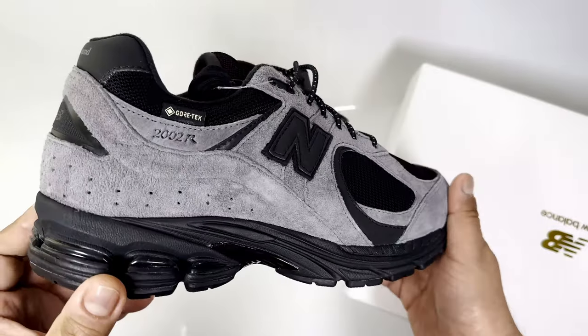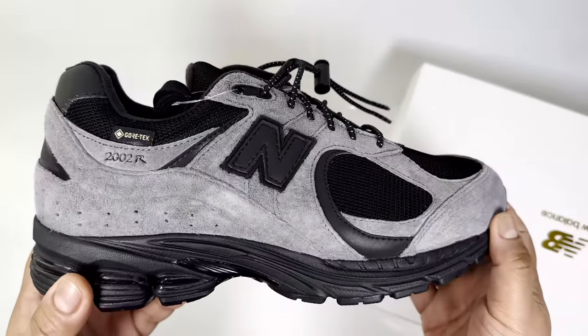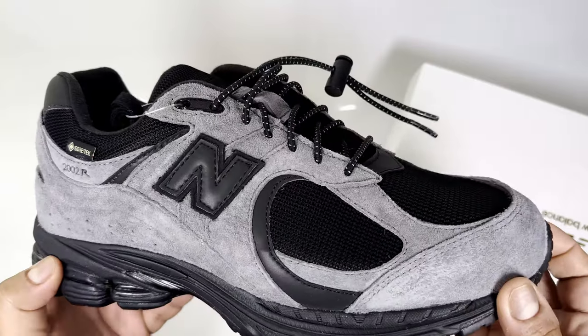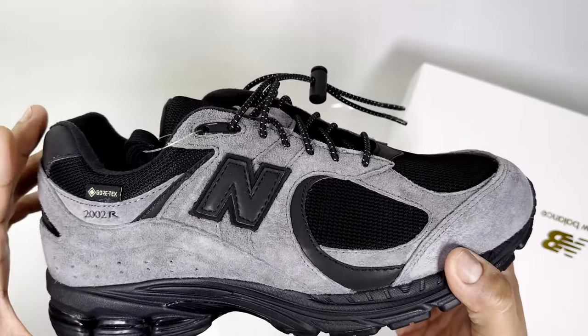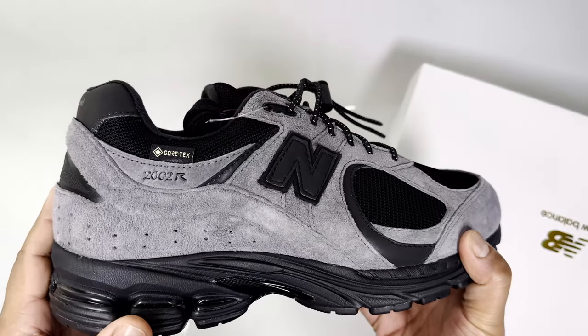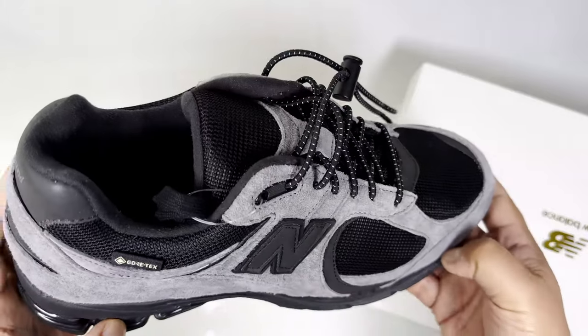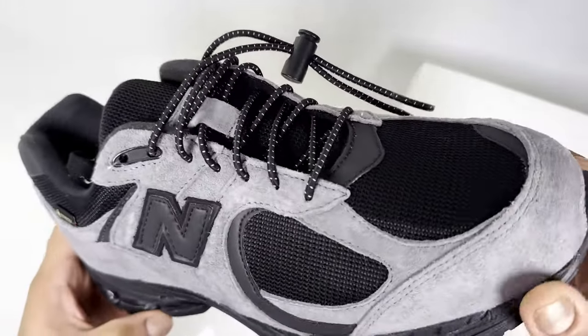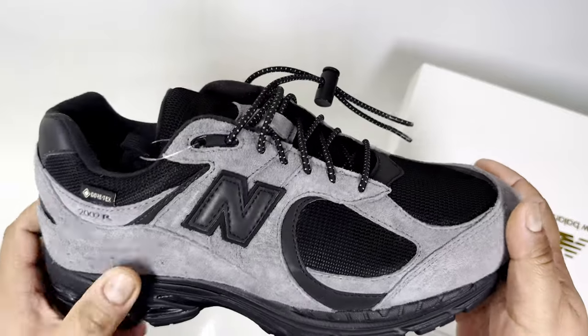I understand probably why people didn't go for these — partly because winter's nearly over, and also when you see them online they look a bit chunky compared to a normal 2002R silhouette. But now after seeing them in hand I realize why that is, and I'll try to explain it.